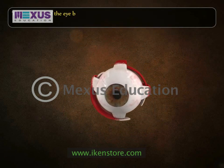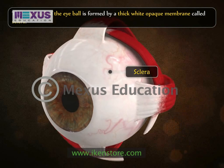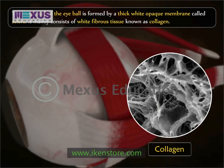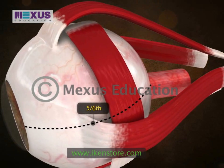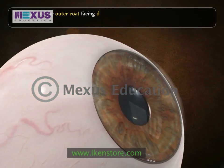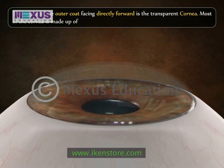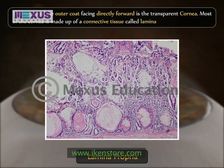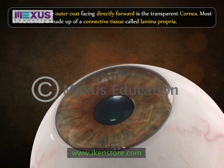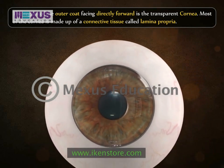The outer wall of the eyeball is formed by a thick, white, opaque membrane called the sclera. It mainly consists of white fibrous tissue known as collagen. The sclera forms five-sixths of the outer wall of the eyeball. The region of the outer casing directly forward is a transparent cornea. Most of the cornea is made up of a connective tissue called lamina propria. It is one-sixth of the outer wall of the eyeball and has no blood vessels or lymphatics, receiving nutrition from vessels around its periphery.